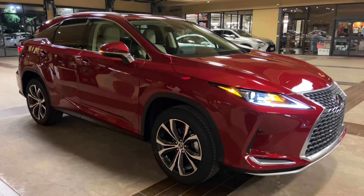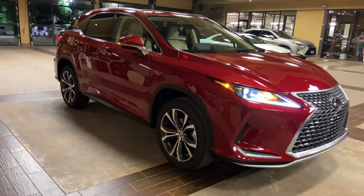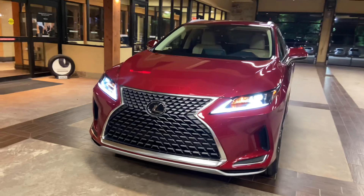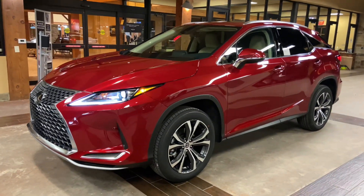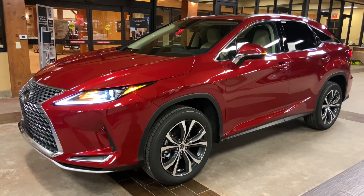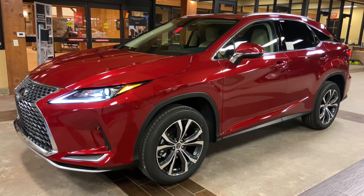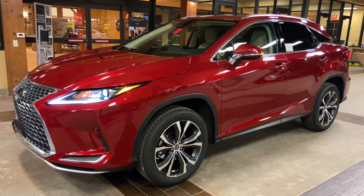This has been a walk around on the 2021 Lexus RX350, in the Matador Red Micah exterior and a Parchment New Luxe interior. The MSRP price of this vehicle is $51,000. If you found this video helpful, please go ahead and like and subscribe. If you have any suggestions for other videos, please let me know in the comments below. Thanks for watching.